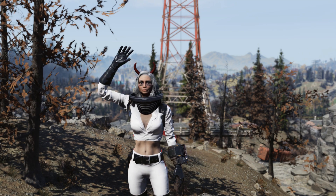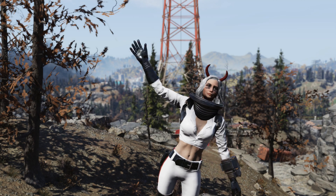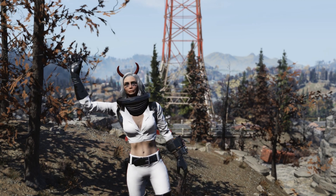Hey guys, Tonic here. Another Tuesday, another Atomic Shop review. This week in the Atomic Shop we just got the Helvetia bundle. I just picked it up, so let's go check it out.